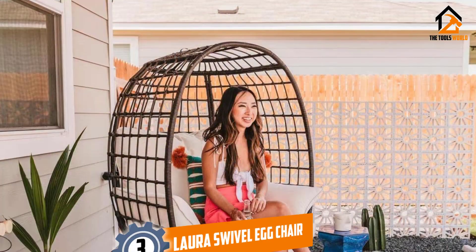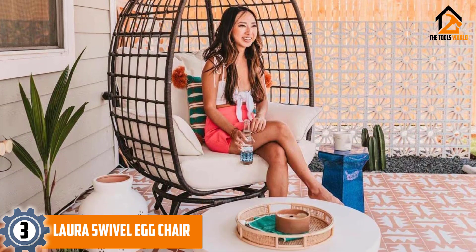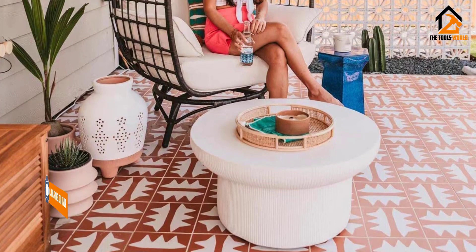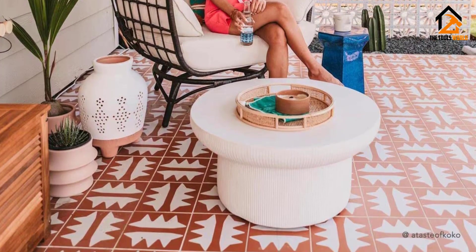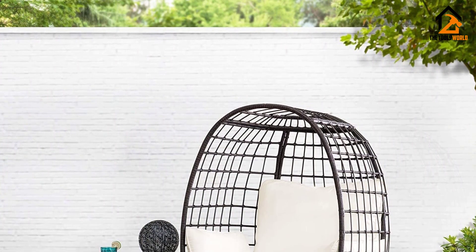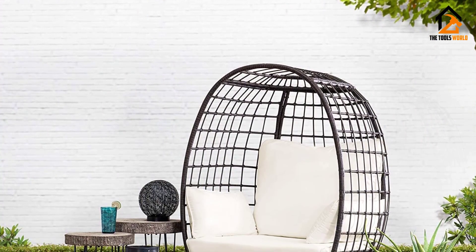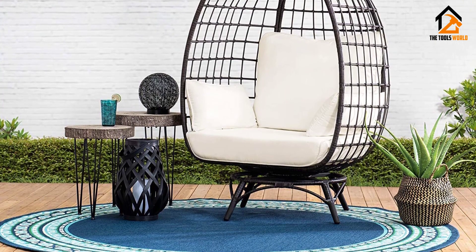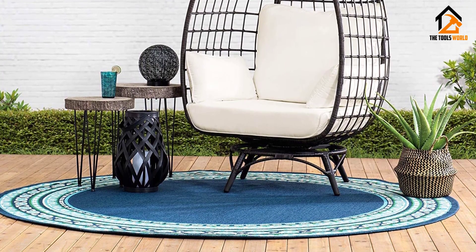At number three we have the Laura swivel egg chair. If you're in the market for a major outdoor seating upgrade and prefer to swivel rather than swing, your search ends here. It's incredibly chic — it could easily be found poolside at a design-forward hotel — yet the price point isn't over the top. It's sure to become the centerpiece of your setup.